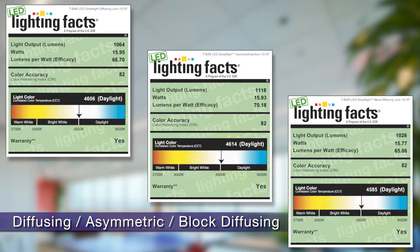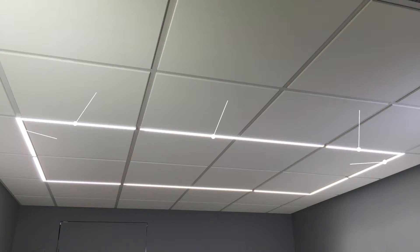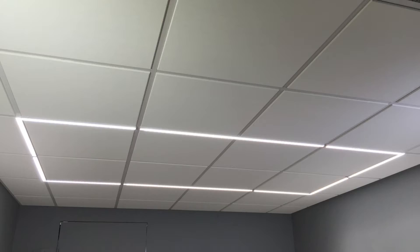Four diffusion options are available so you get the even lighting spread that you specify. Geometric lighting patterns are also possible with T-Bar LED smart lights through a broad assortment of sizes for that custom look you're trying to achieve.